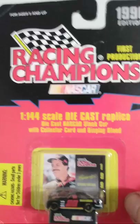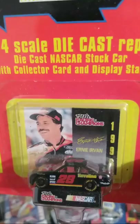Jack Sprague. This is probably the smallest car that I have — it's a 144-scale. Ernie Irvin. Yeah, and you're also going to see a lot of Texaco Havoline cars in my collection as well, because I love this car. I love Texaco Havoline number 28.